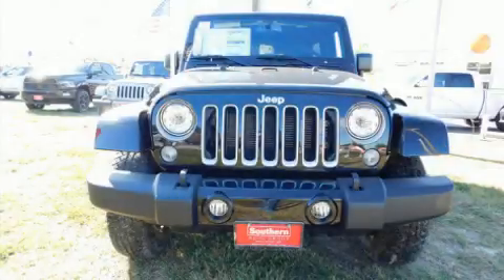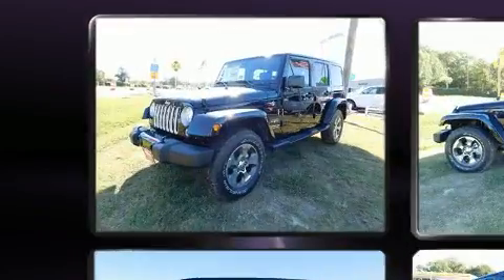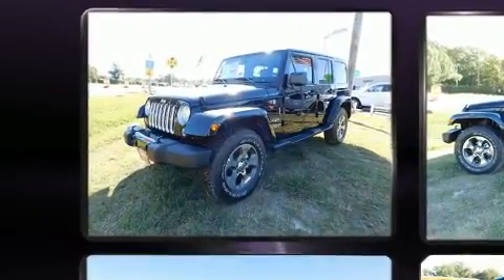Load your family into the 2017 Jeep Wrangler Unlimited. It features four-wheel drive capabilities, a durable automatic transmission, and a refined six-cylinder engine.